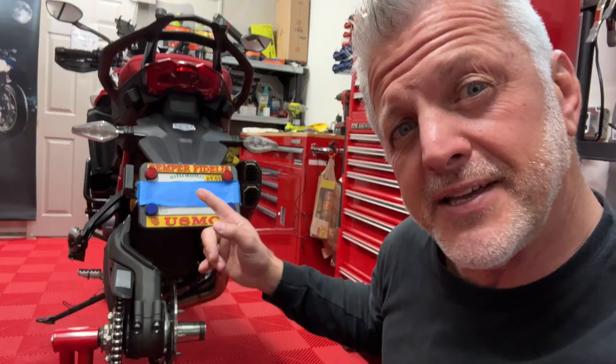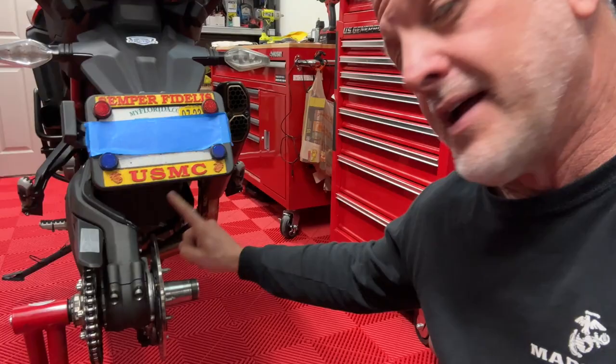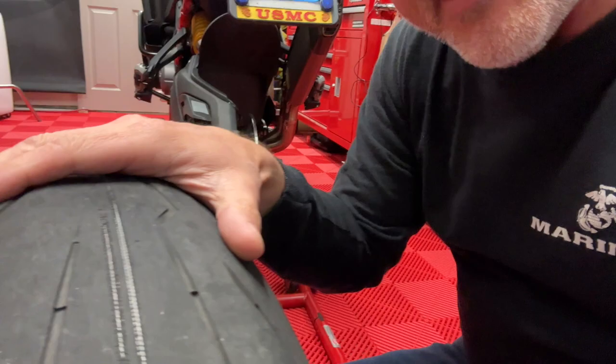Hey, Rainbow here and welcome to my channel. Behind me you can see the Ducati Multistrada V4 Pikes Peak. This is the single-sided swingarm back here and what's missing is the tire — I did a little video about it. A little over 3,600 miles on the Pirelli Diablo Rosso 4 tire, and yeah, that's all she wrote.